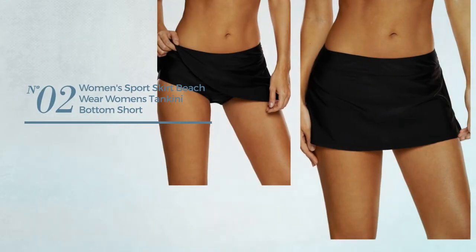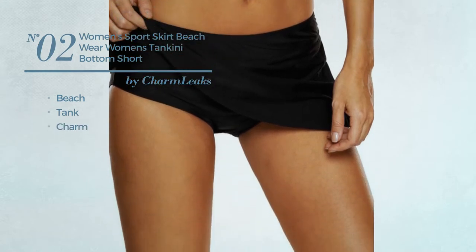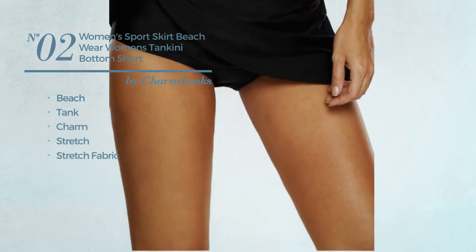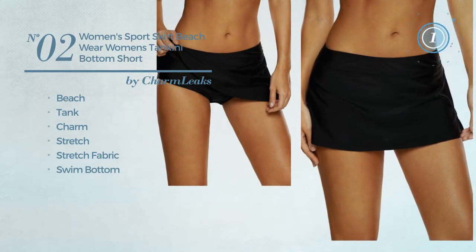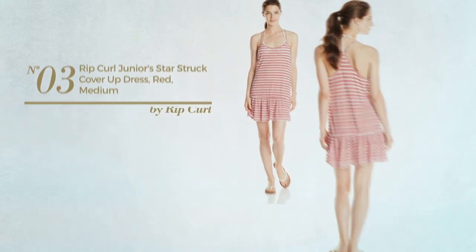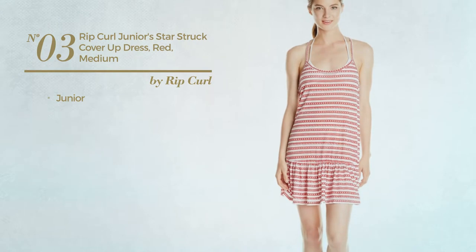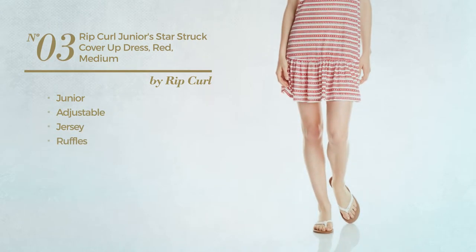Number two: a beach tank swimsuit featuring a charm look, crafted from stretch fabric with a swim bottom, available in three other colors. Number three: a junior dress made of adjustable jersey, styled with ruffles, available in two more colors.